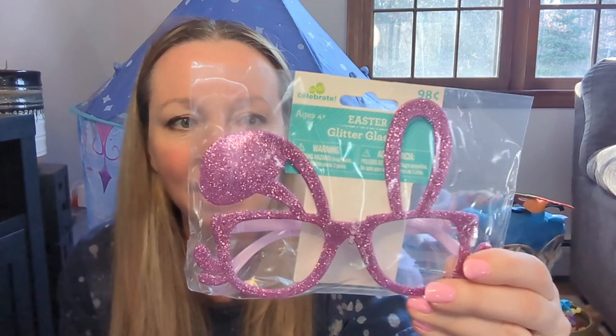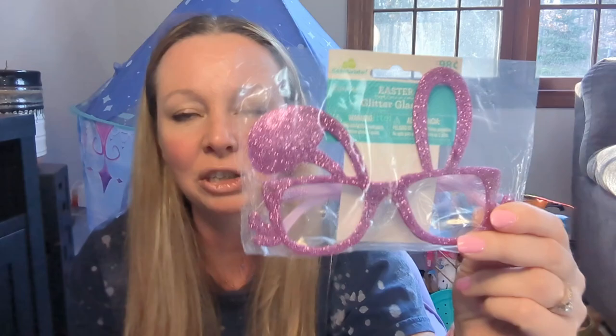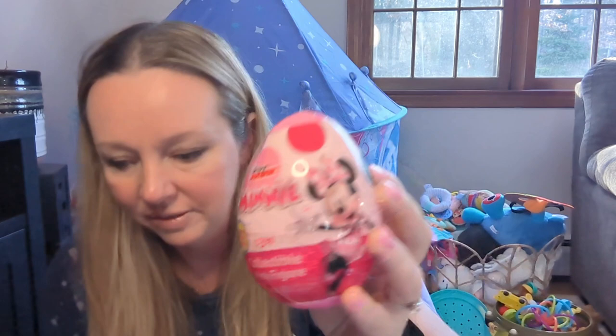I got these little bunny ear sunglasses — they're 98 cents at Walmart. I thought these were so cute. She is big into wearing masks lately, so I think she'll find them really funny. She's probably a little bit too young for this next item — it's for age three and up — but I just couldn't resist. I had to get it. It's a collectible mini figurine, so I'll put it away for later.